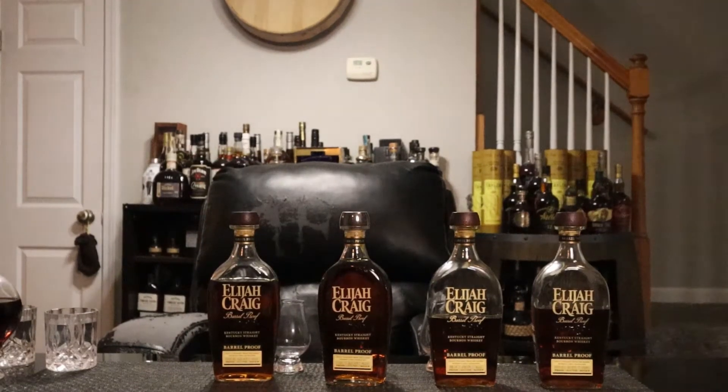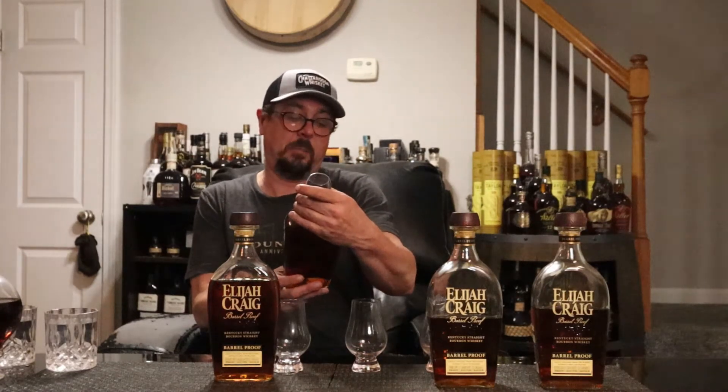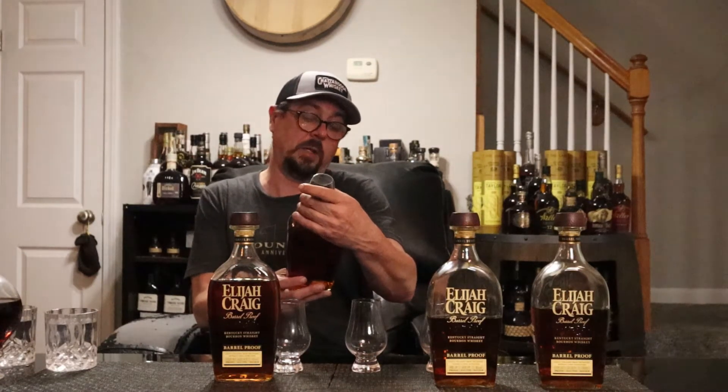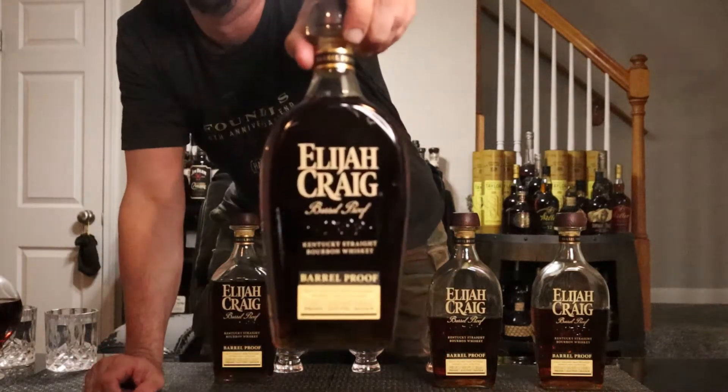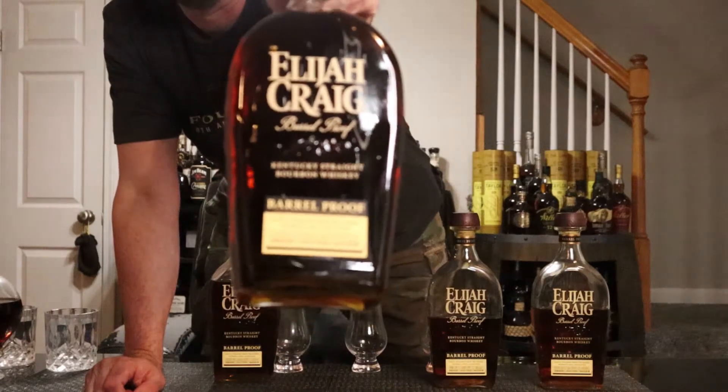Welcome to Bourbon Quest, I'm your host Bourbon Steve. What I got for you today — we just did a review on the A122 last week, but what did I get today? B522. That's right, we're bringing you the latest and greatest Elijah Craig Barrel Proof B522, coming in at 121 proof on the dot.